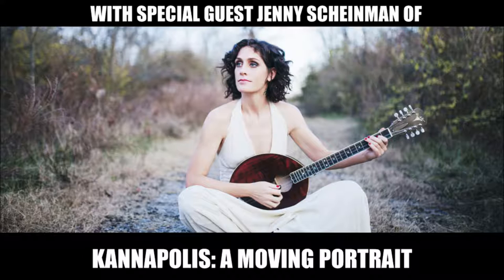That is Jenny Scheinman, right, of Kannapolis, a moving portrait, which is coming very soon — March 5th — to the Capital Center for the Arts. Lynn Sabian, the marketing manager of the Capital Center for the Arts, is with us. And wow, this is going to be quite a show coming up on March 5th.